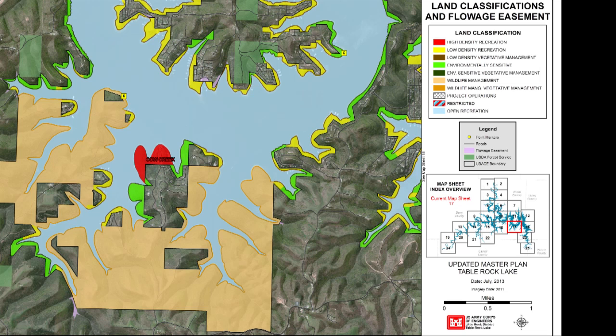Future or inactive recreation areas have potential for future recreational development or are areas that are closed. Until there is an opportunity to develop or reopen these areas, they will be managed for multiple resources. The lake has no land areas in this classification.